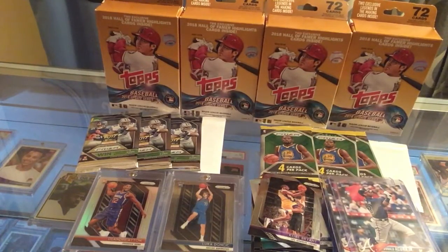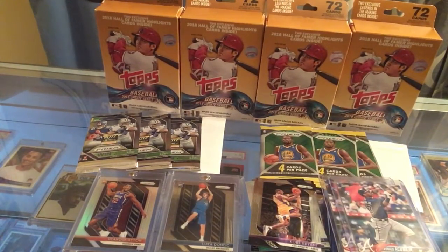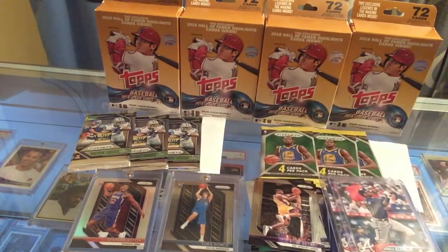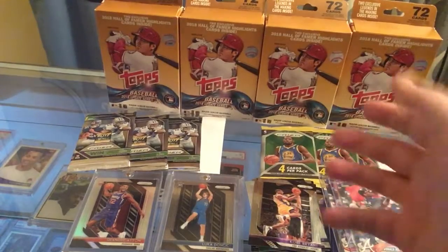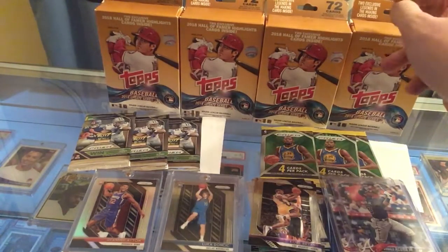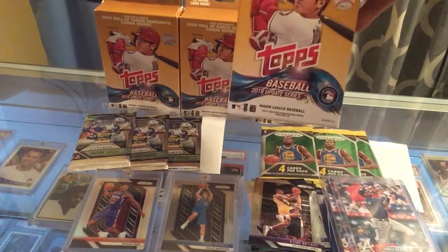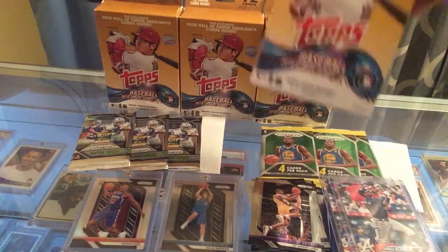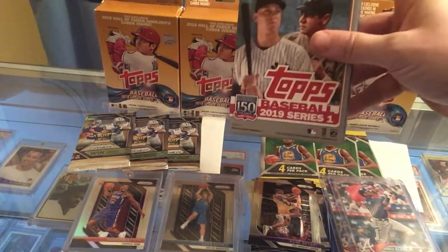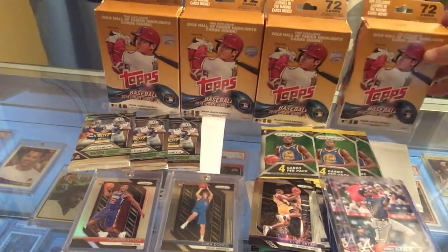I went to Target earlier and got these, then went to Walmart to get a couple prison packs. I thought I had bought Walmart out of all their 2018 Tops Update, every pack size. But evidently they had some more — 2018 Tops Update hanger boxes for like $7.98 a piece. That is an unbelievable steal. These 2019 hanger boxes are like $9.99, so these are about two dollars cheaper.